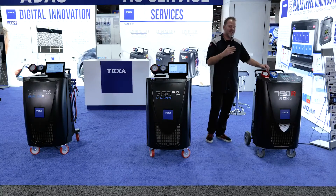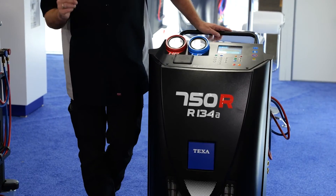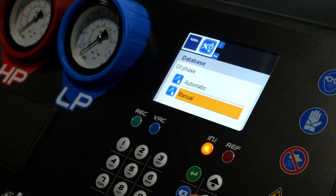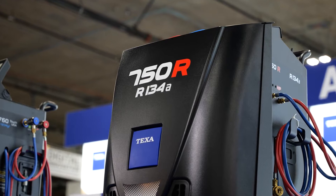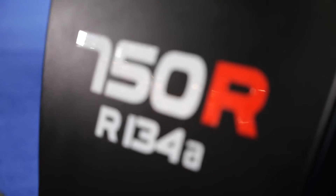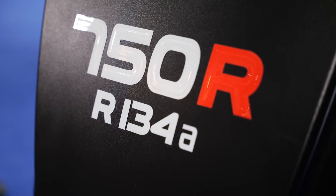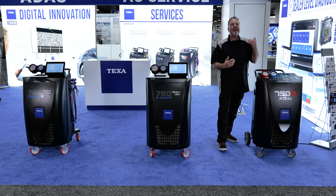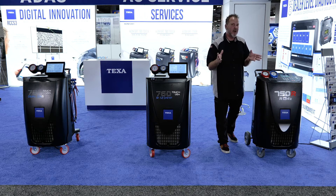This is the 750R, your dedicated R134A refrigerant machine. Completely automatic. It has a large 50-pound tank, and this is also really great for fleet vehicles and large heavy-duty commercial vehicles as it has nine-foot hoses. Completely automatic — it will remove the old oil, inject new oil, and it'll also inject UV tracer if needed.